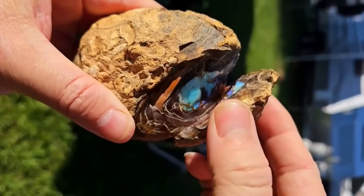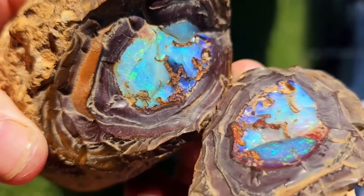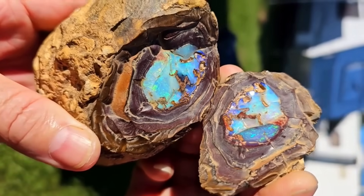Opals hide their fire beneath plain skins. Crack open an ordinary-looking nodule, and you may unleash blues, greens, and fiery reds that dance in the light.